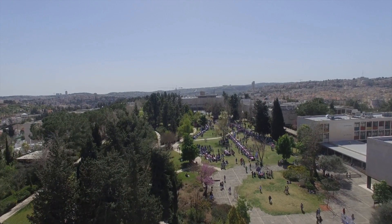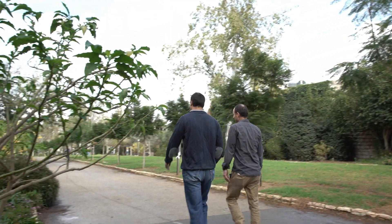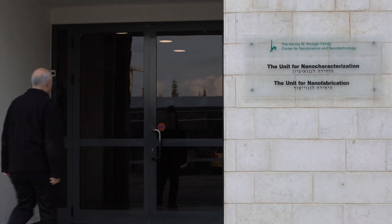The Hebrew University was established about 100 years ago. It's the leading institute in Israel, spanning many, many topics of research. Here we are at the Safra campus, which is focused on science.